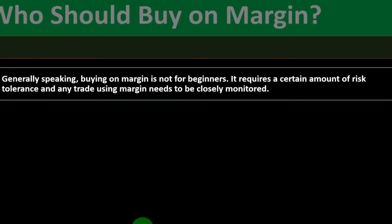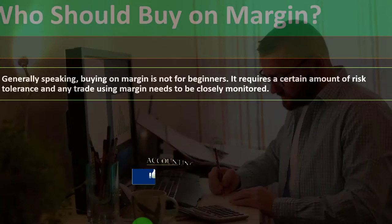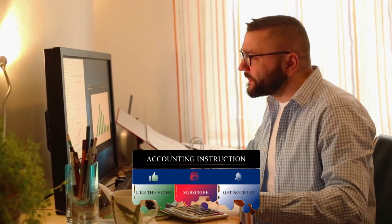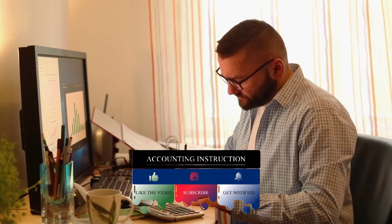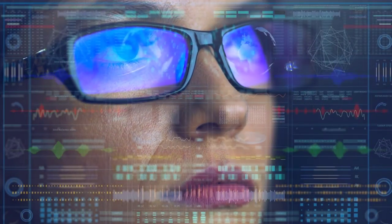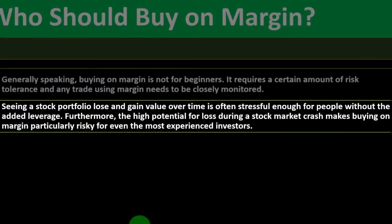Generally speaking, buying on margin is not for beginners. If you're simply putting money into a 401(k) or IRA for retirement, buying on margin usually isn't a strategy you want to take, as you're typically a long-term investor seeking value through long-term market growth. Buying on margin requires a certain risk tolerance, and any trade using margin needs to be closely monitored. When you have that leverage in place, you'll be a much more active participant in the investment process.